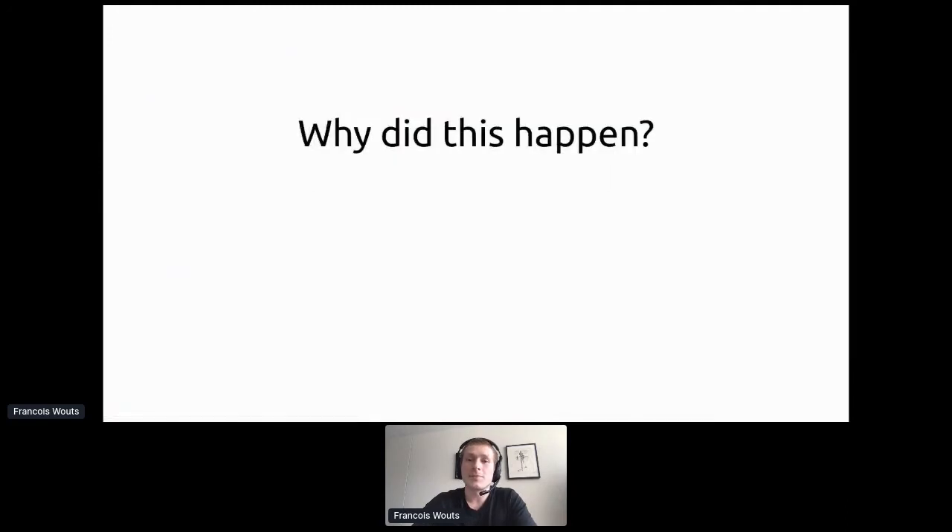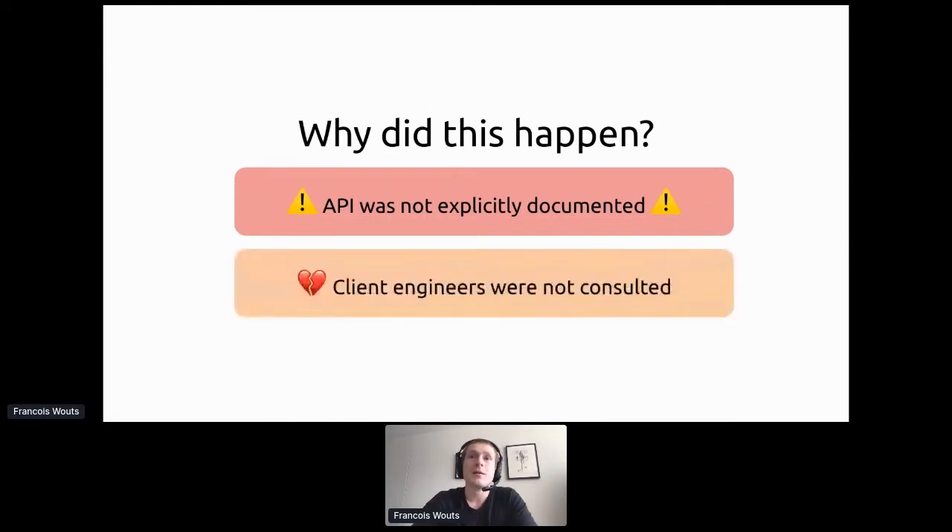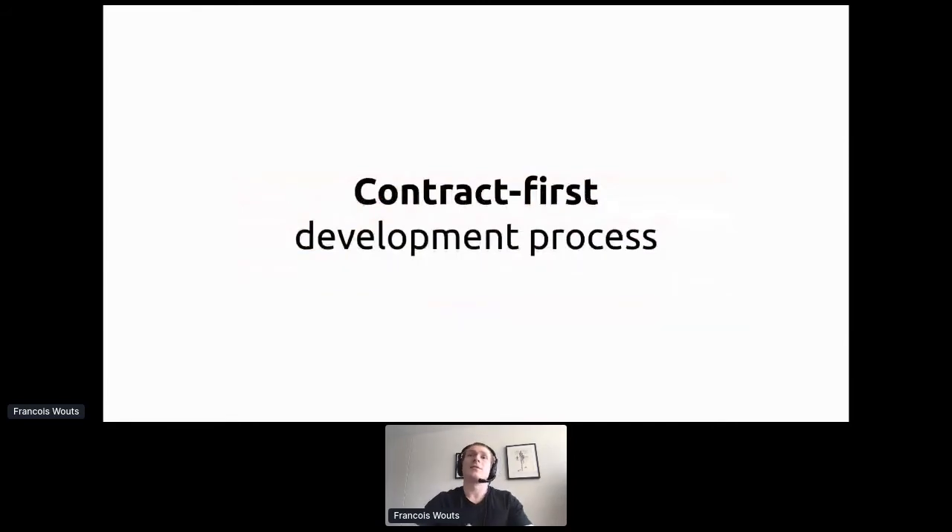Why did this happen? The API was not documented. There were informal discussions and a rough understanding of what was expected, but no clear documentation of what the endpoint would return. The iOS engineer simply inferred the response payload incorrectly. More importantly, client engineers were not consulted throughout the entire process — whatever endpoint is given to them is what they have to work with, even if there's a better design possible.